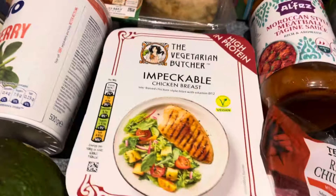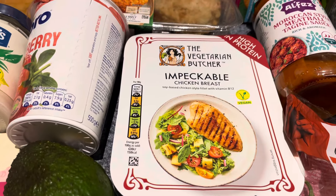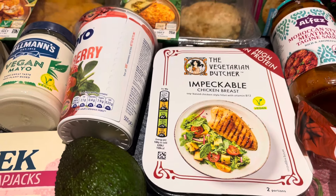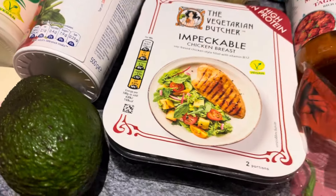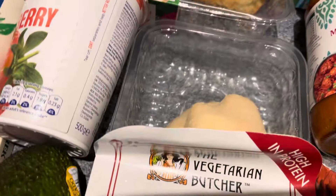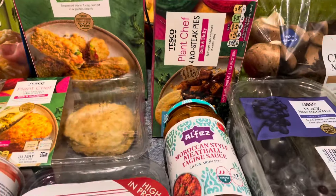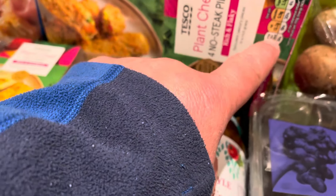I've got one avocado, as I've already got one on the go nearly ripe. My daughter also picked me up a sourdough loaf from the services — it'll probably cost about five pounds. I love sourdough toast, so I've got another avocado ready. I've got the Impeccable chicken breast by the Vegetarian Butcher, clearly marked vegan — they're on offer at £2. I've also got the Plant Chef no-steak pies at £2.60 — quite impressed with the nutrition bars on those.